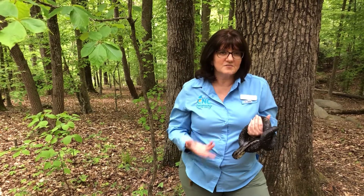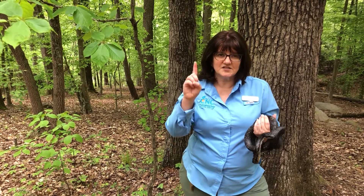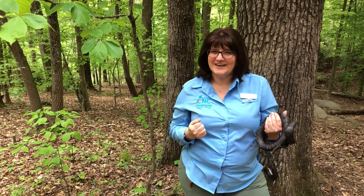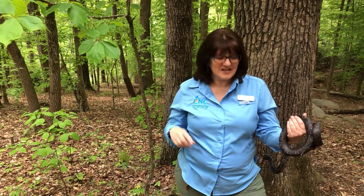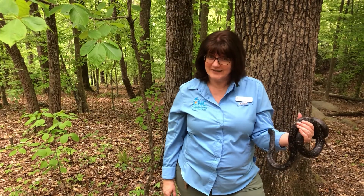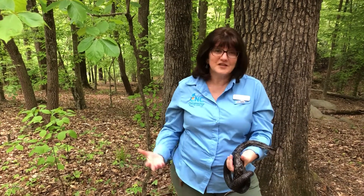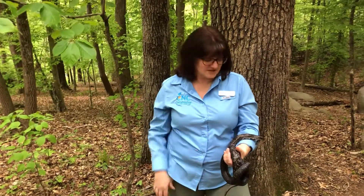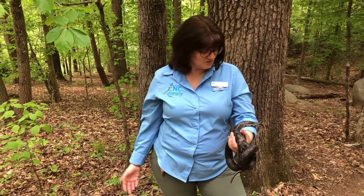One of the things that black snakes do to protect themselves from predators is they take their tail, stick it up, and shake it. Why would they want to do that? That's right — rattlesnakes shake their tails. So this snake likes to pretend it looks like a rattlesnake, saying, 'You don't want to mess with me, I'm dangerous.' And really it's not — it's not a venomous snake at all, but it's a way to protect itself. And since this snake can't protect itself like that anymore, it's considered non-releasable.